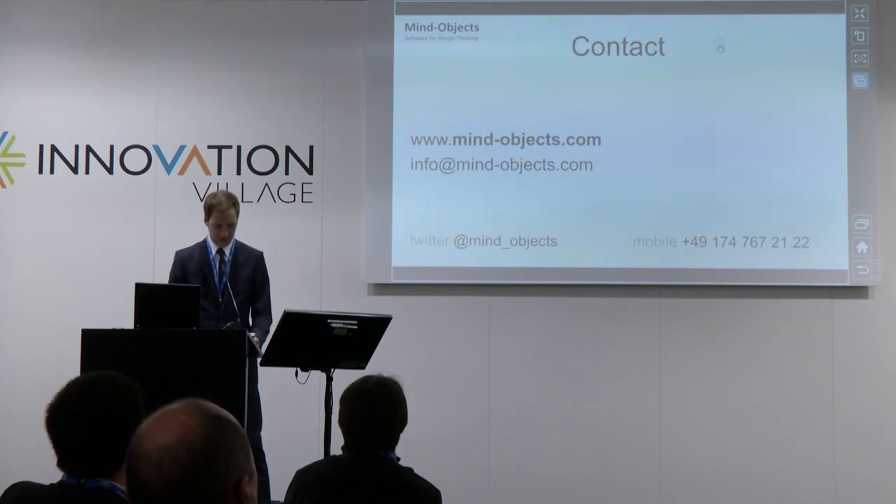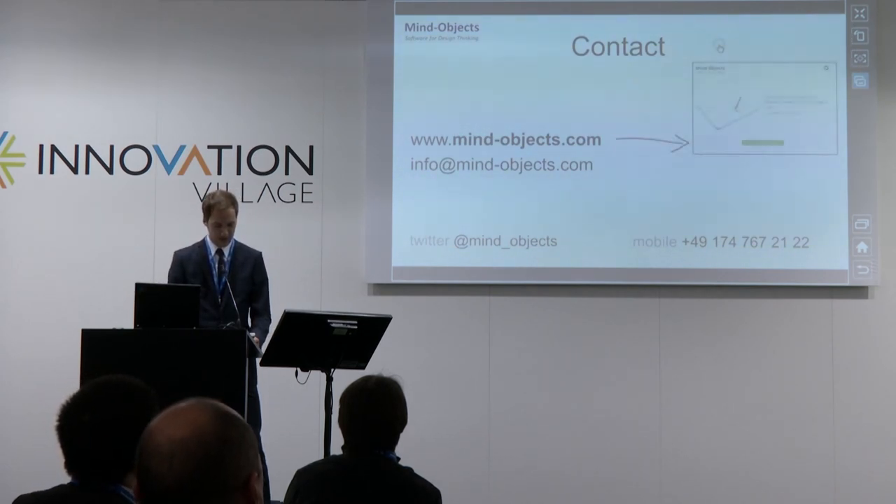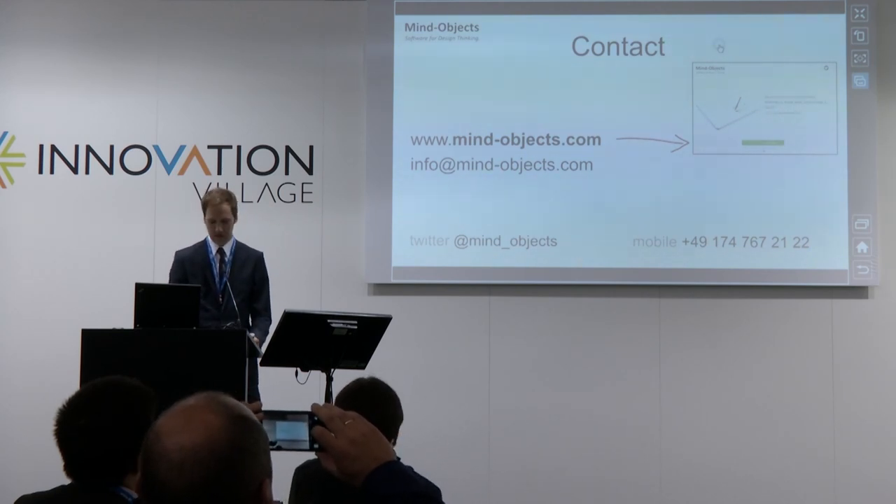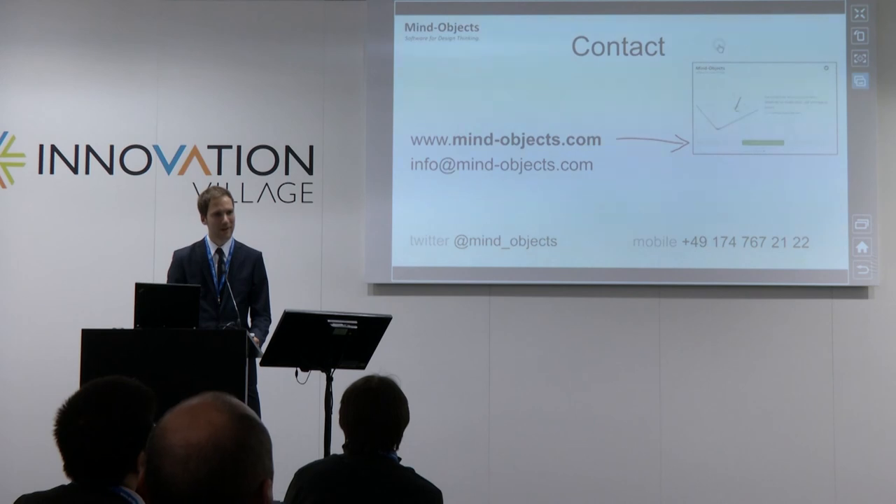You can find us at the booth here, and of course contact us online. Our website is still in German but will be English soon. If you have a Samsung Note, you can acquire a subset of our software right now and take part in the beta. Thank you very much.